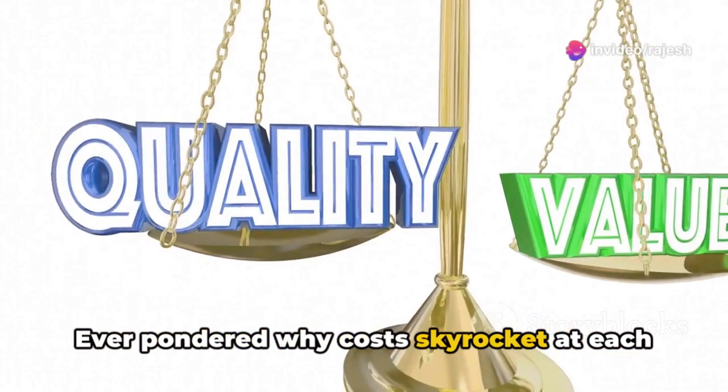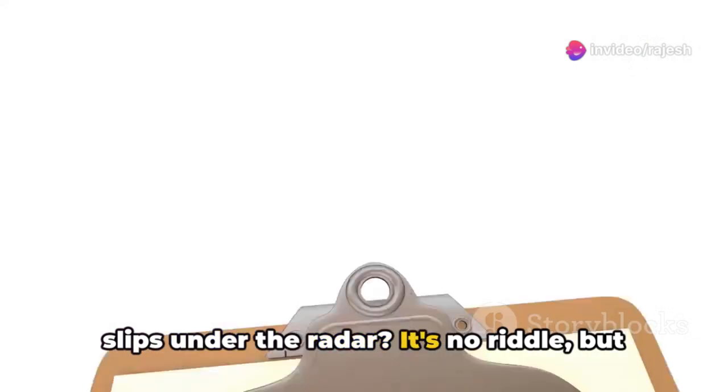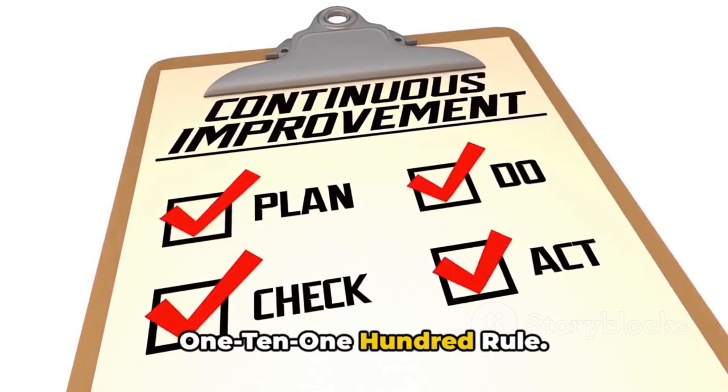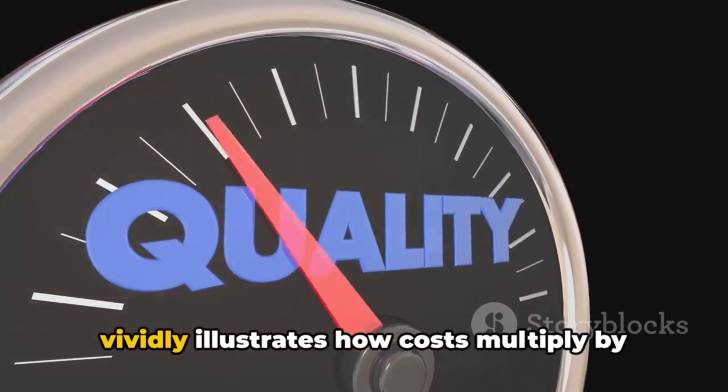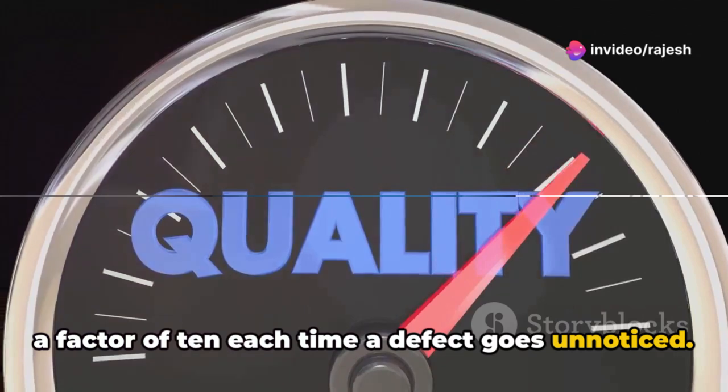Ever pondered why costs skyrocket at each stage of a process if a quality issue slips under the radar? It's no riddle, but a simple yet profound concept known as the 1-10-100 rule. This principle of quality management vividly illustrates how costs multiply by a factor of 10 each time a defect goes unnoticed.